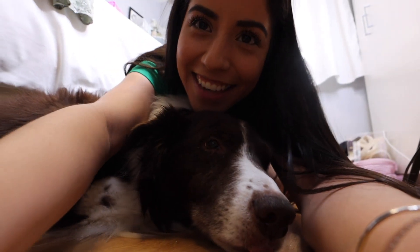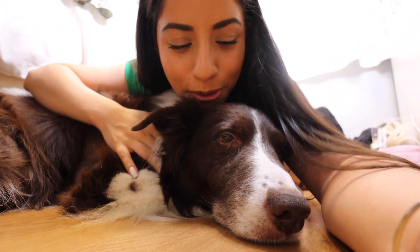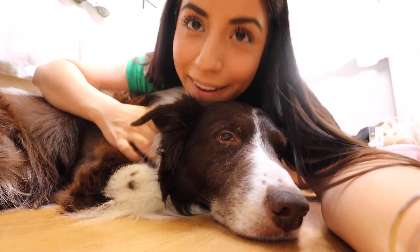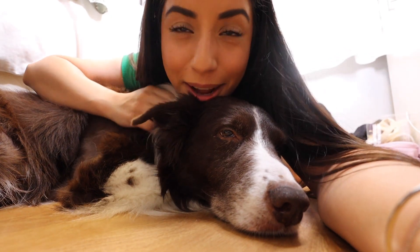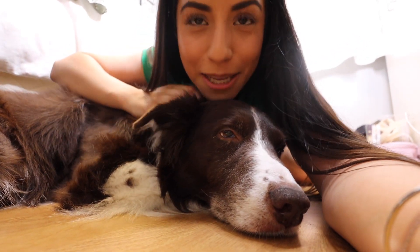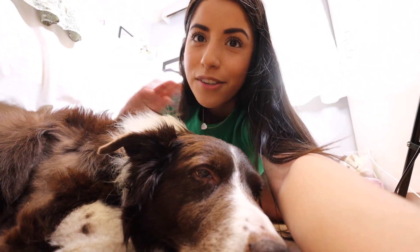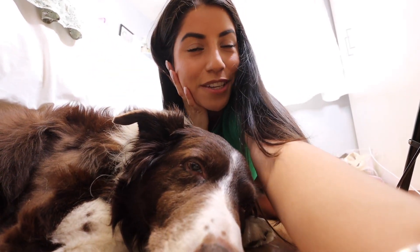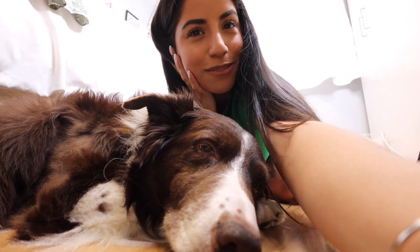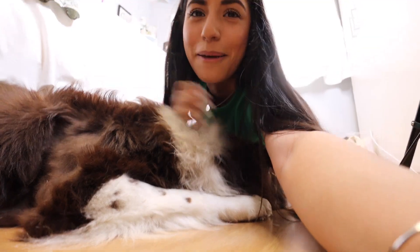Alright guys, that is everything for today's video. I have here my little puppy — he's always on the floor chilling when I film. I'm going to miss him so much. I don't want to make this video too long or I will start to cry because I'm going to miss him so, so much. But that is it — thank you guys so much for packing with me. The next couple of videos are going to be hauls while I get situated in Italy. The Italy vlogs are coming! Don't forget to hit that subscribe button, give this video a big thumbs up, and I'll see you guys in my next one. Bye!